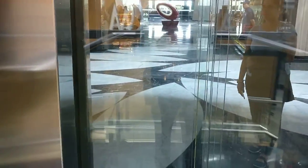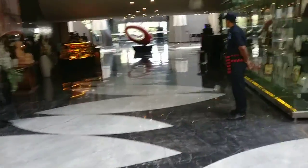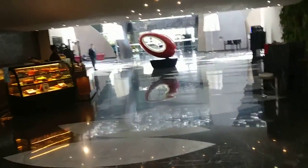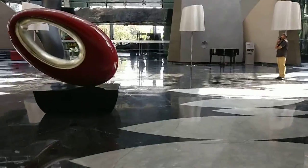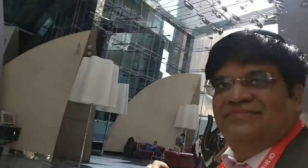Now coming to the lobby. This is the lobby area of the hotel. Going out. So you have seen one of the best hotels here. I would say the lobby is fantastic and the view is good.